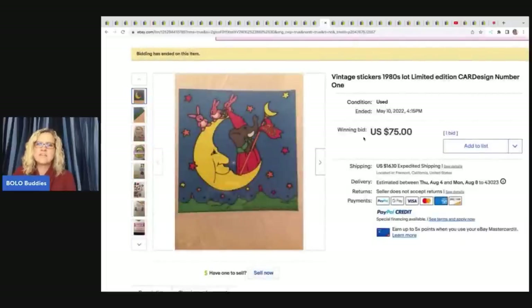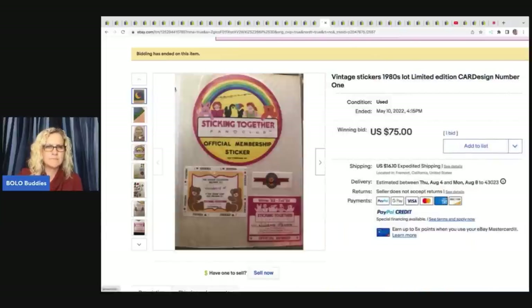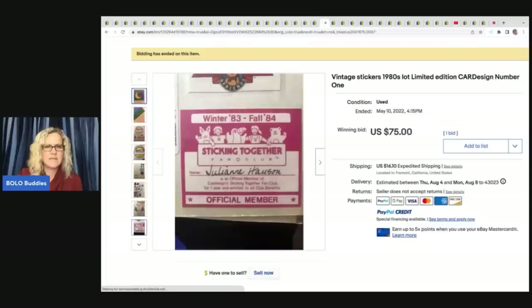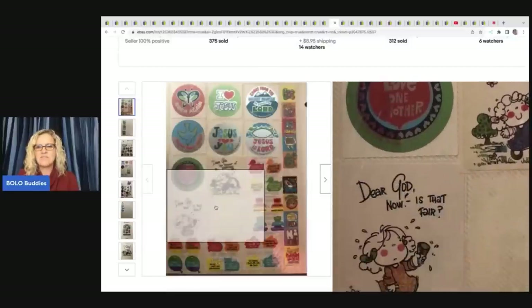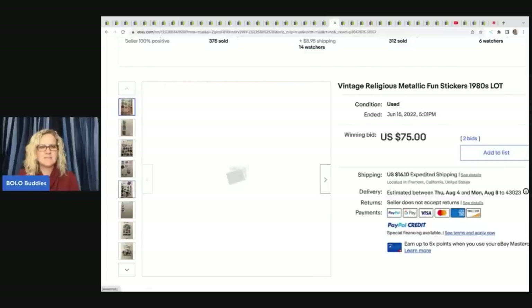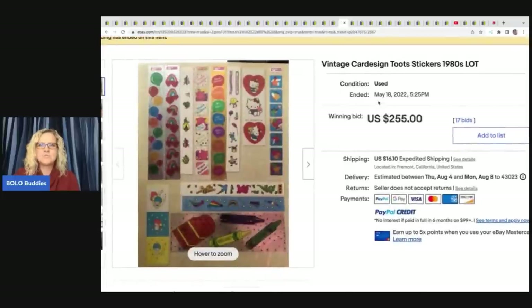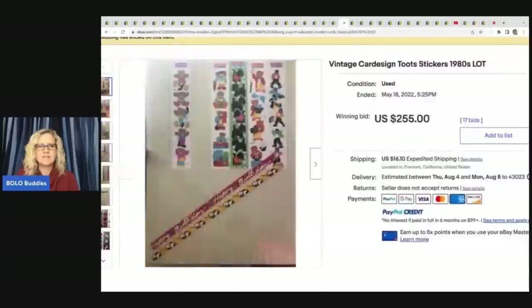Right here you have vintage stickers 1980s lot, Limited Edition Card Design Number 1 — $75 on this, looks like a mixed lot. Vintage Religious Metallic Fun Stickers from the 1980s — these sold for $75. 'I'm not perfect, just forgiven' — how cool is that? This is more of those Toots and Card Design stickers — $255 for these. Just amazing what stickers can sell for.